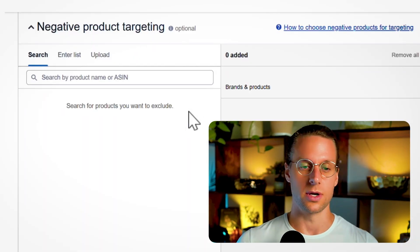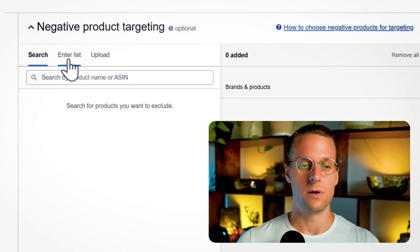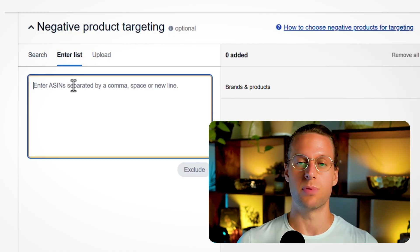Then there's negative product targeting — similar to negative keyword targeting, but this tells Amazon not to advertise your products on particular ASINs or product pages. Enter a list of products you know you don't convert on. The main source of data for this is your search term reports and existing auto, broad, and expanded product targeting campaigns where you see a specific ASIN consistently underperforming.